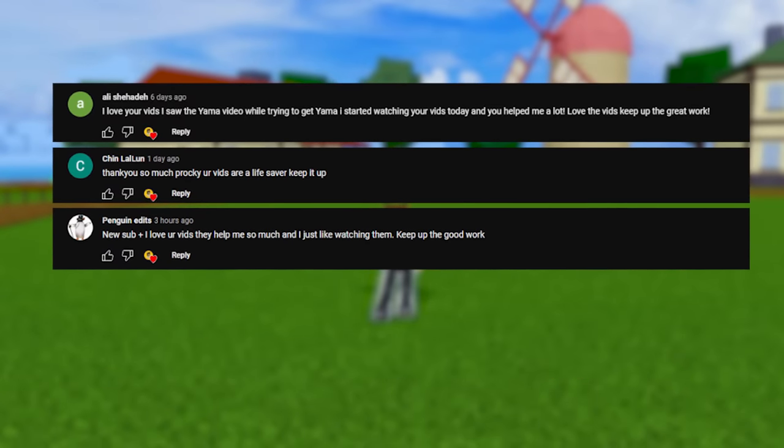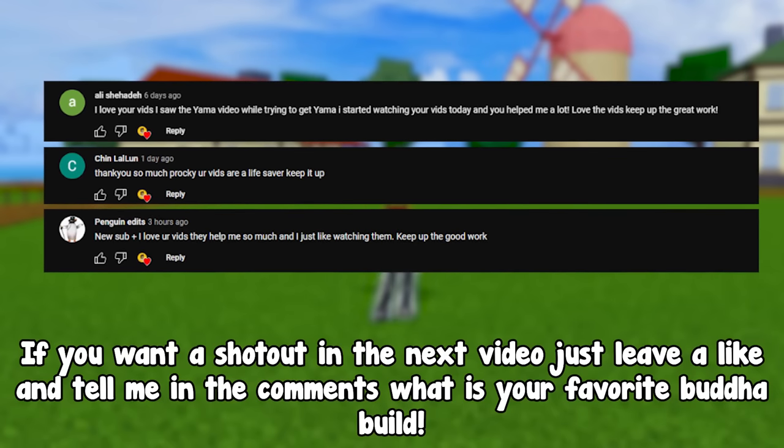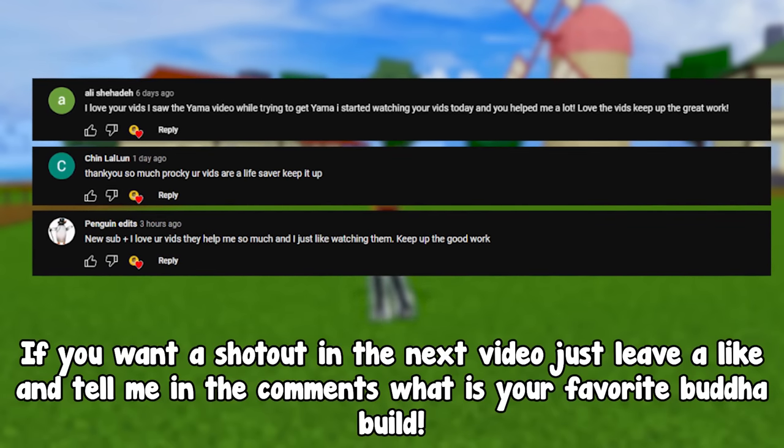Today's shoutouts go to these guys. If you want a shoutout in the next video, just leave a like and tell me in the comments what is your favorite Buddha build.